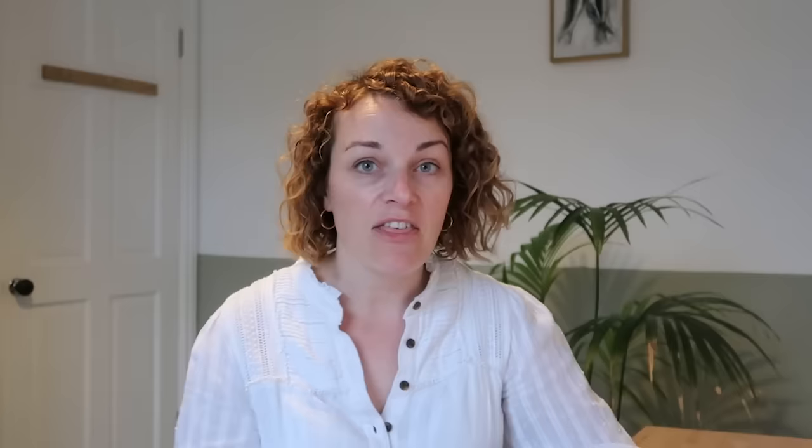Fabric — leather was a really big trend this season, everywhere. Boxy jackets, skirts, shirts — so if you are thinking that you really want to be bang on trend, leather is definitely something you should have a look at.